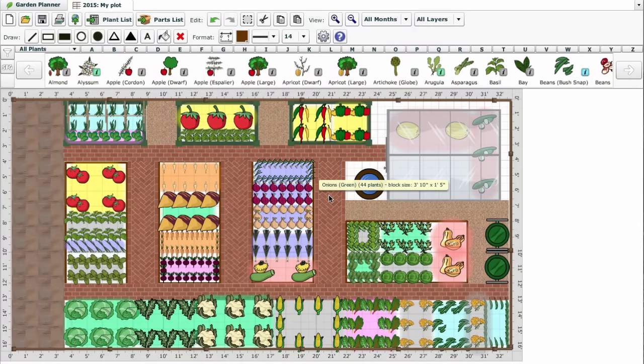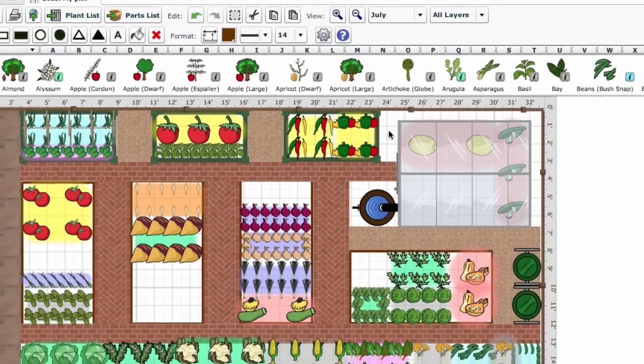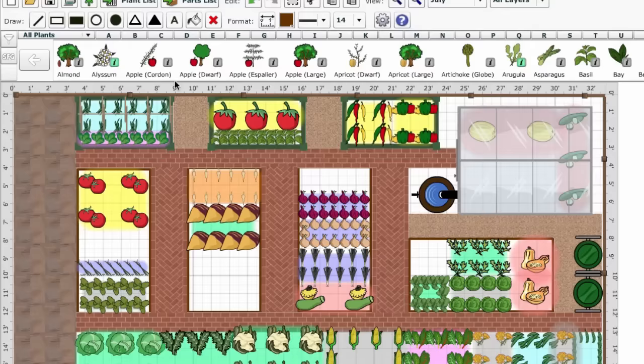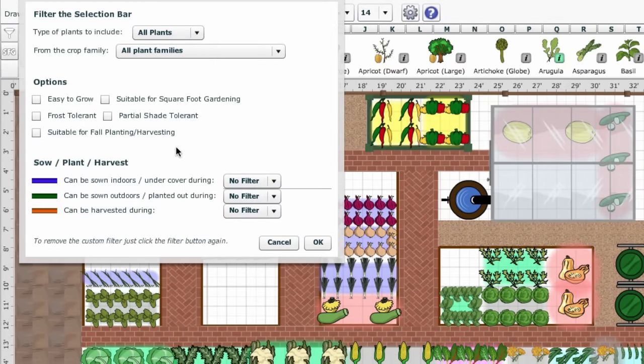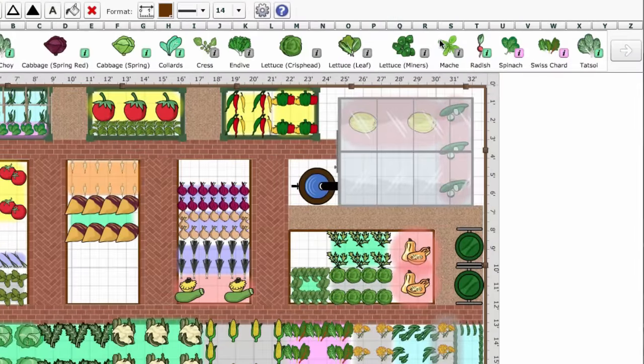The Garden Planner is a powerful tool to help plan this type of succession cropping. By viewing your plan in a particular month, you can see where and when gaps appear. You can then click the custom filter button to show only crops that can be sown or planted in that same month. Now choose any of the filtered crop choices to fill the gaps in your plan.